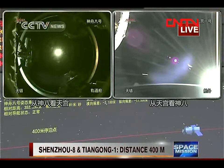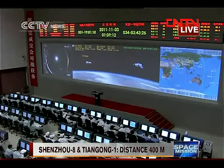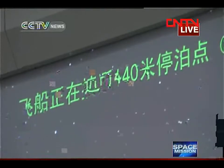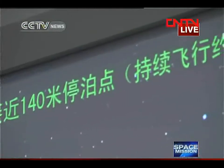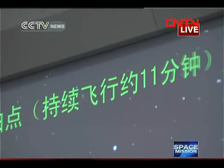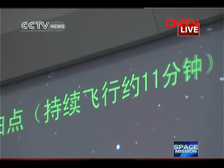The radar started working when the distance between the two vehicles was about 52 kilometers down to about 100 meters. They are near the 140-meter parking point — this is the third parking point, and the next will be 30 meters. It takes roughly 11 minutes to get from the 400-meter parking point to the 140-meter parking point — it is a very slow process.